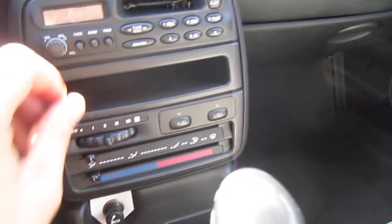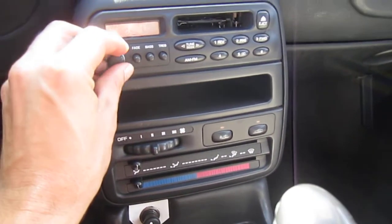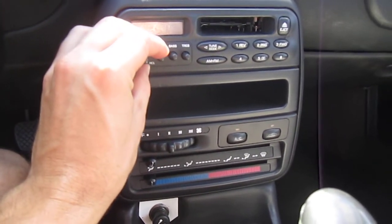It revs up and idles fine. The AC is not working in this one, so there is no AC — worth noting if you're in the Tampa area.